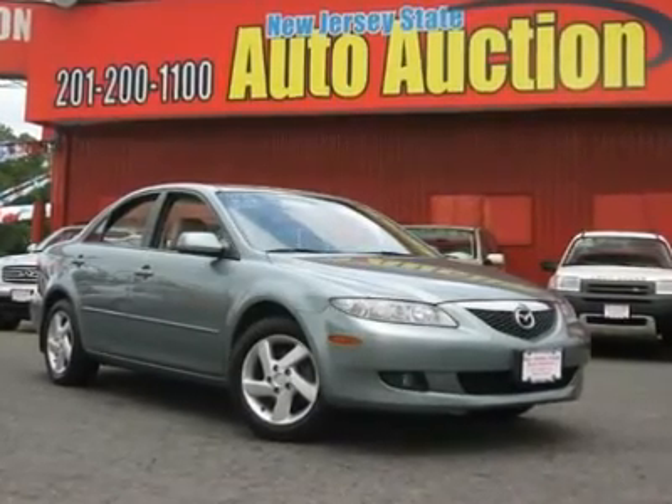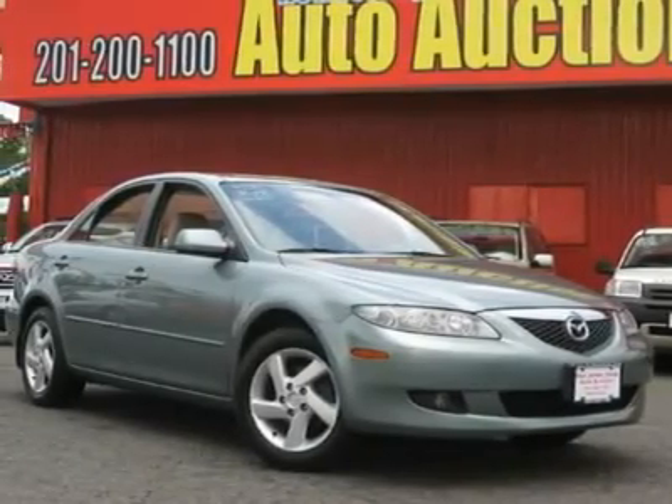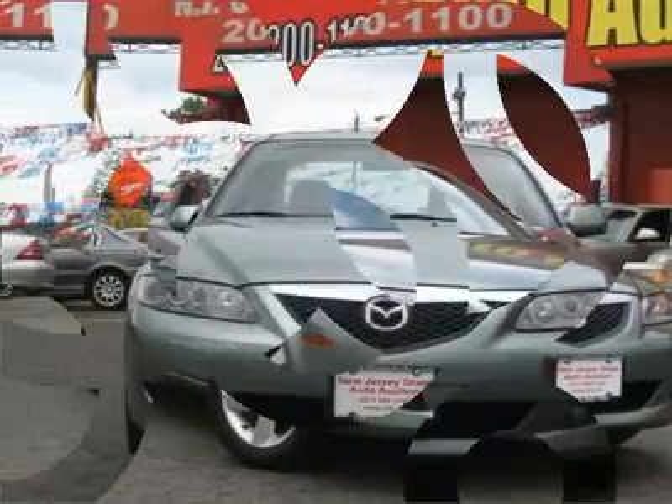This 2003 Mazda Mazda6 4-door i sedan features a 2.3L L4 FI 4-cylinder gasoline engine. It is equipped with a 5-speed automatic transmission. The vehicle is Sepang Green Metallic with a beige leather interior.